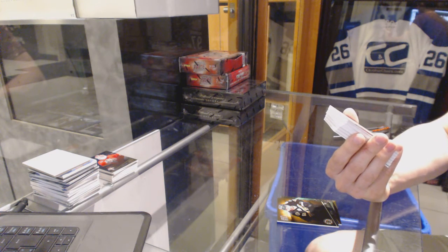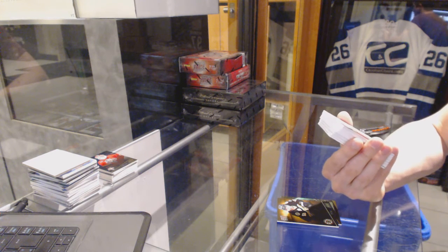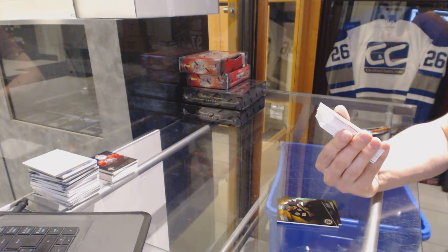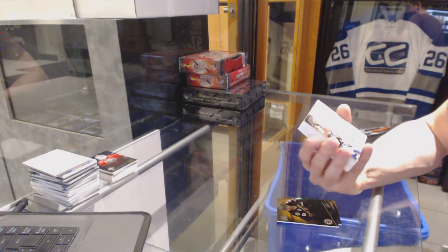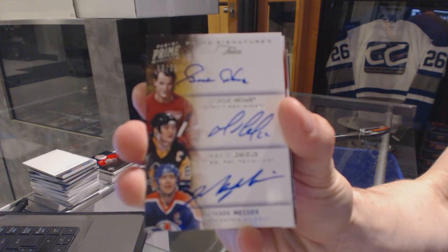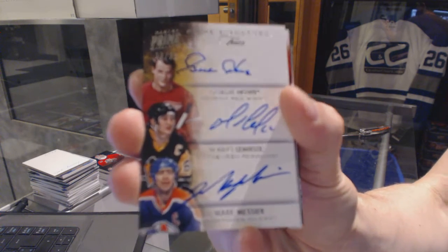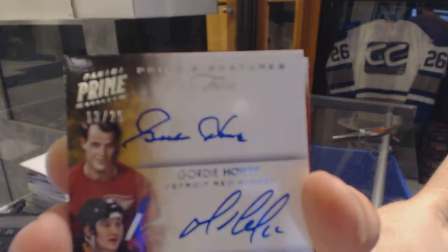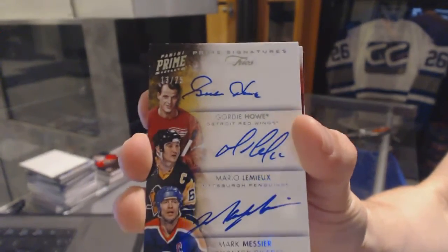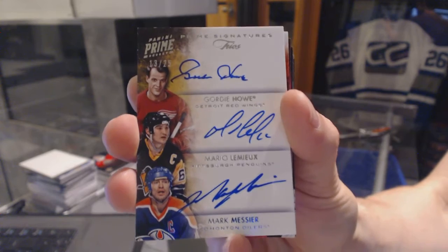Oh boy! We've got a Prime Signatures Trios number 13 of 25, random between the Red Wings, Penguins, and Oilers — Gordie Howe, Mario Lemieux, and Mark Messier. 13 of 25: Gordie Howe, Mario Lemieux, and Mark Messier. Wow.